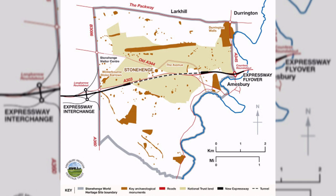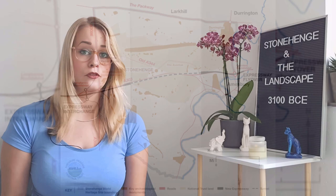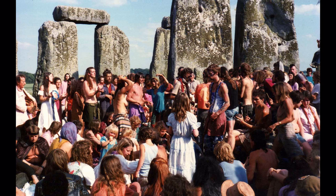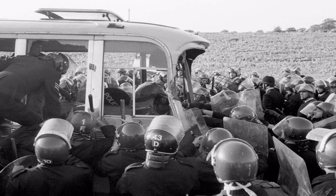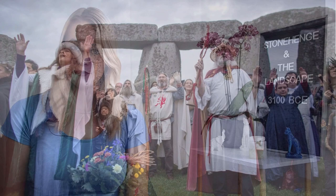Cecil Chubb was the last private owner of Stonehenge and he donated the site to the government in 1918. By 1928 the land around the monument had been purchased and given to the National Trust to be preserved. The buildings were removed and the land returned to agriculture, although the roads were left. Between 1972 and 1984, Stonehenge was the site of the Stonehenge Free Festival. On June 1st 1985, the Wiltshire Police prevented a convoy of several hundred New Age travellers from setting up the festival, enforcing a high court injunction. This resulted in the Battle of the Beanfield, which took place over several hours. Ritual use of Stonehenge is now heavily restricted.